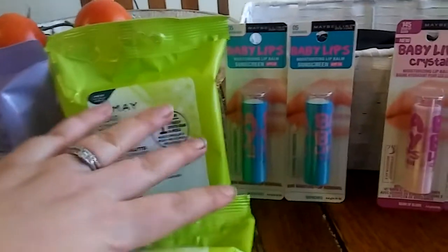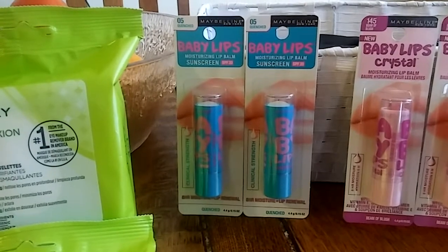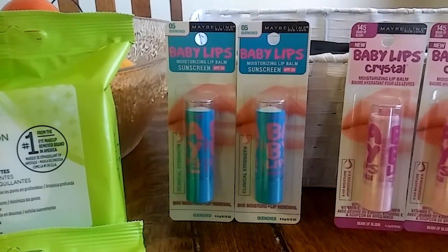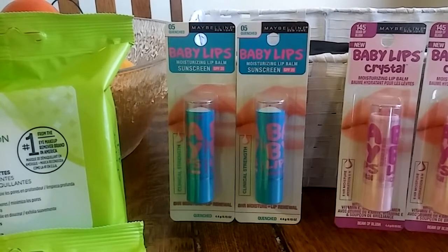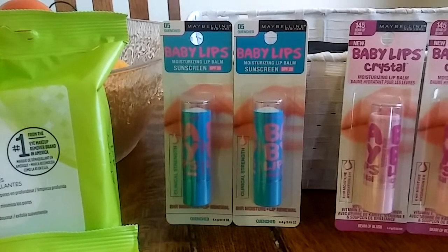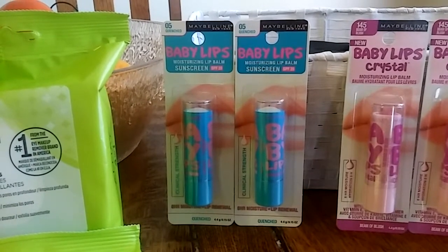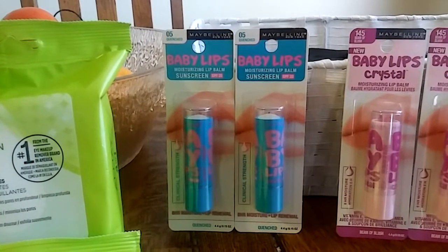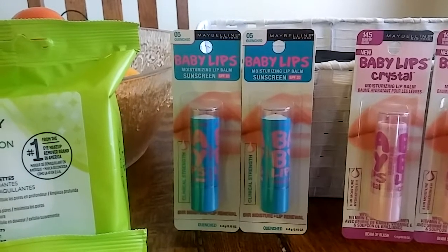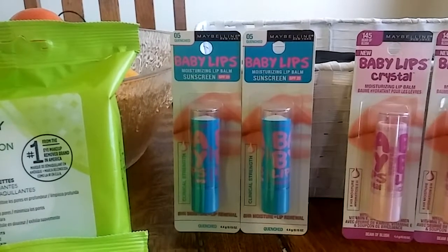The next deal is Maybelline. Buy two Maybelline products and get $5 back in Extra Bucks. These Baby Lips lip balms ring up as $4.49 each. On coupons.com there's a $1 off Maybelline lip coupon — I have two of those — and there's also a $2 off two Maybelline products coupon on the app. So you buy two for $8.98, use two $1-off coupons and the $2-off app coupon, making it $4.98, and you get $5 back.